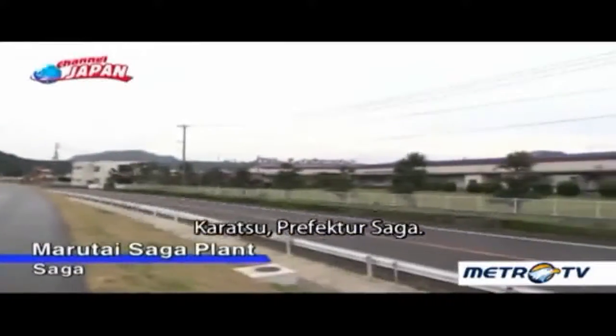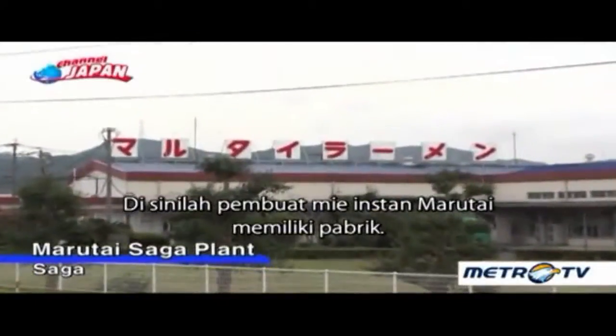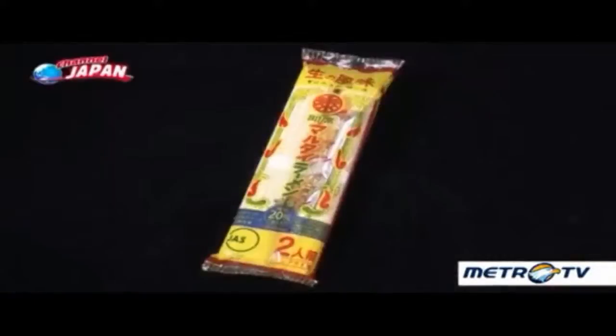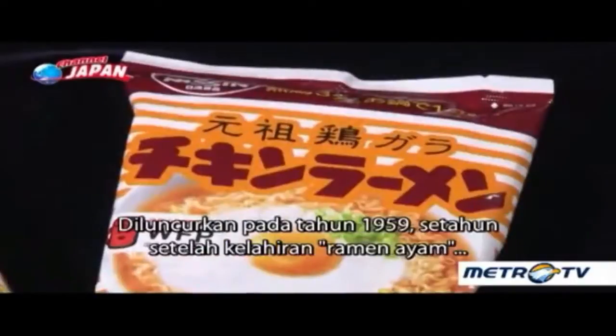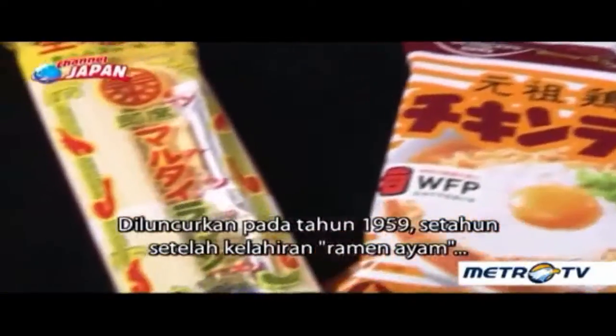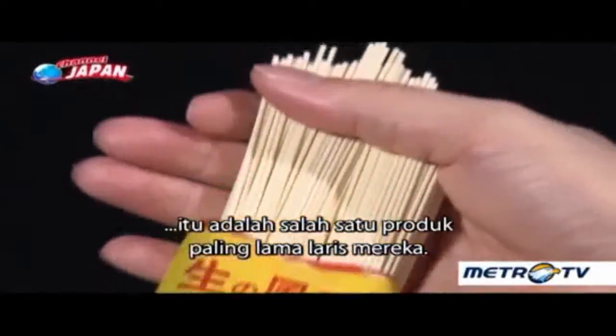Karatsu, Saga Prefecture. This is where instant noodle maker Marutai has a factory. Their main product is stick ramen, launched in 1959, a year after the birth of chicken ramen, making it one of their long-selling products.